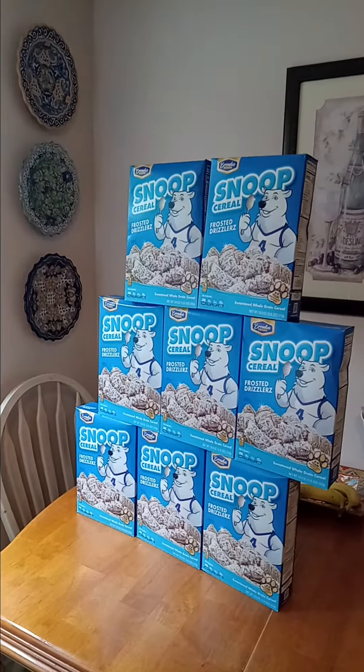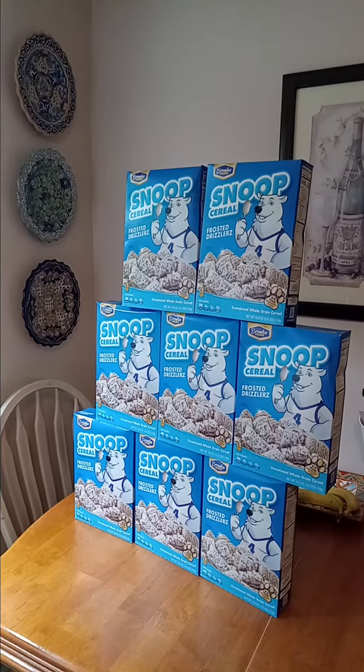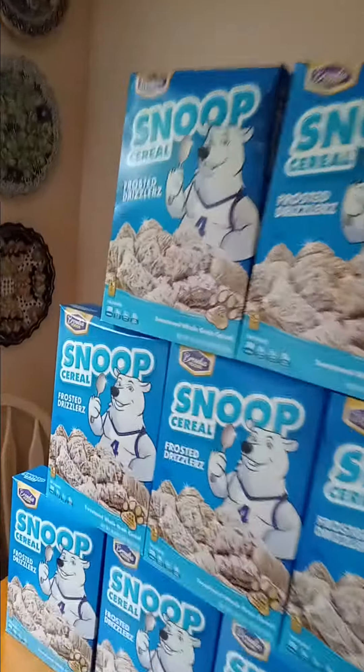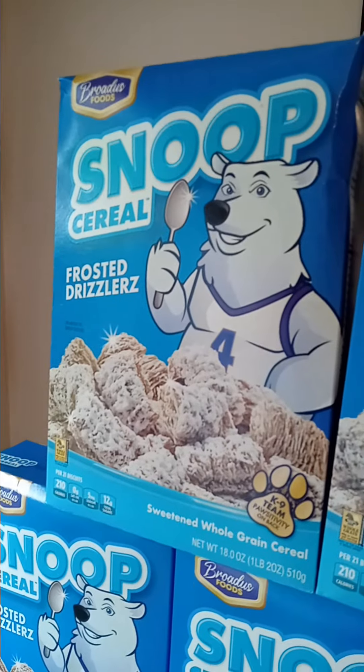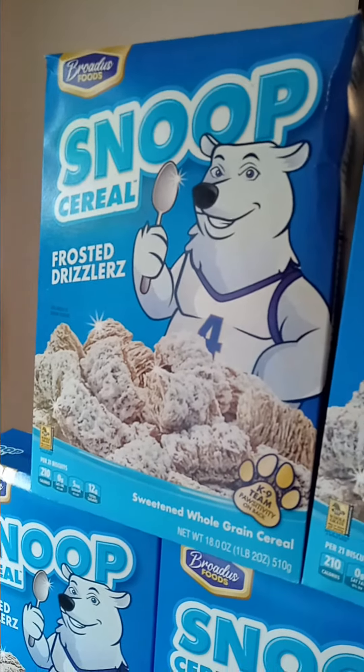Okay guys, this is what it looks like when you find $1 boxes of cereal on the clearance rack at your local grocery store. So these are called Snoop cereal frosted drizzlers. Basically, it's frosted mini wheats — same thing. It's just not the store brand.